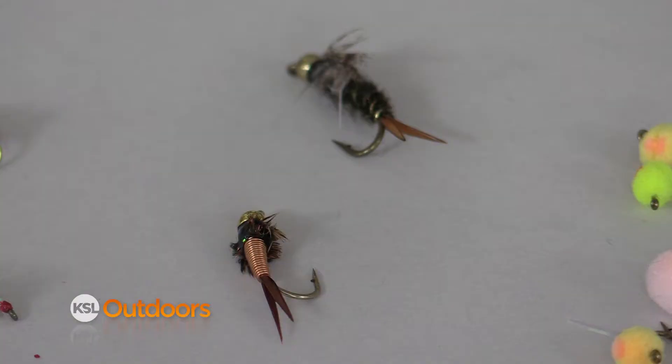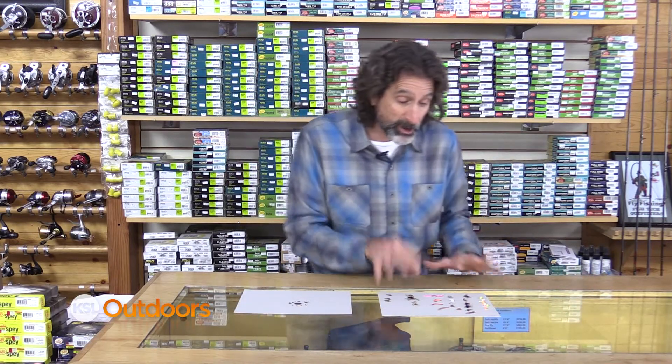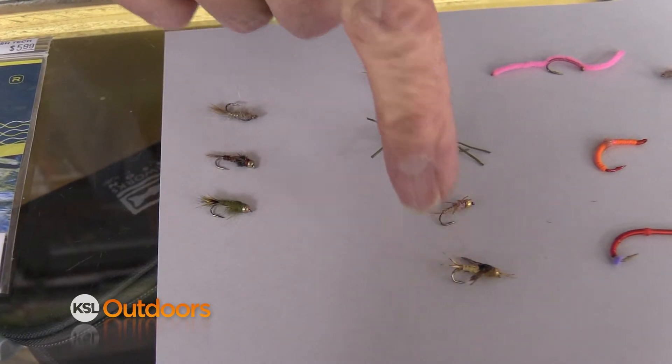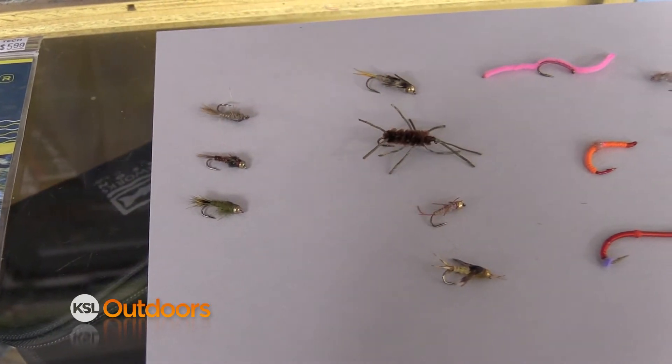You can use one of those, and there are also just big attractors. Now I'm not saying don't use the little stuff — they're still gonna work really well — but use one of these big flies in addition to that, especially the stoneflies. Most of our water has stones, and that's a great big fly.